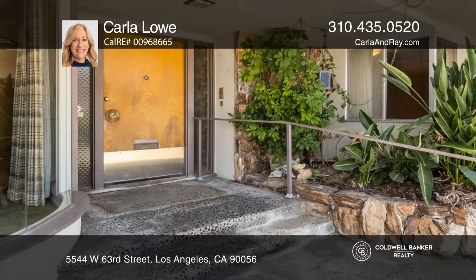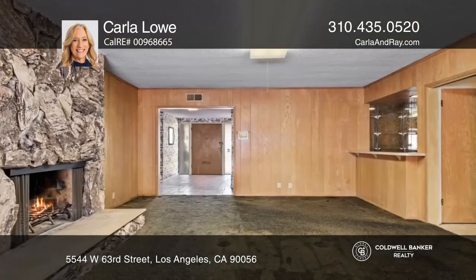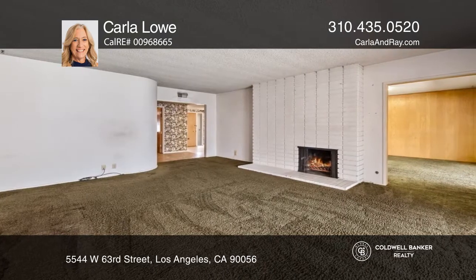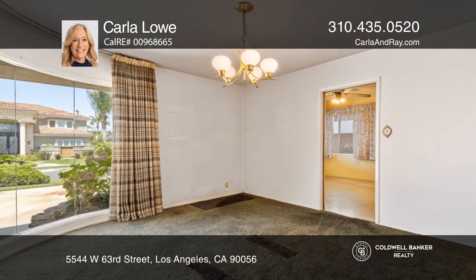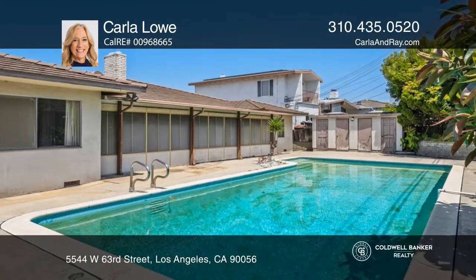Welcome to this mid-century Ladera Heights time capsule in a great location on a peaceful and serene street. Showcasing four beds, four baths, and just over 3,000 square feet, this home offers cozy fireplaces in both the living and family rooms, a large kitchen, and a lovely backyard that is ideal for entertaining with a pool.